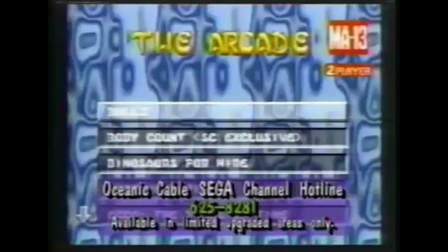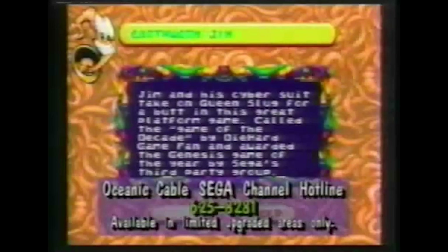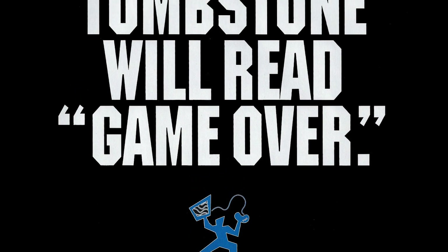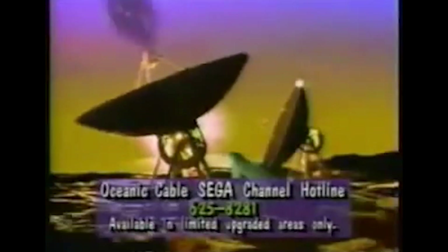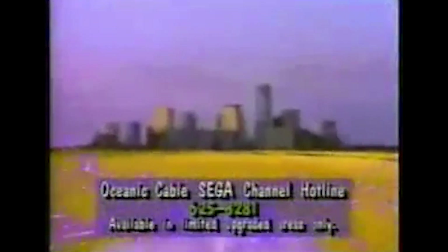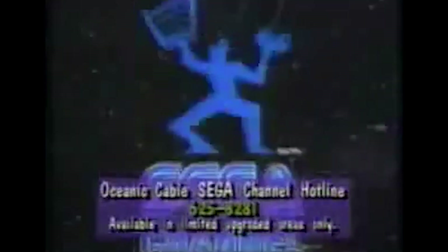This also included demos of games which hadn't yet been released, exclusive games, as well as additional content like cheat codes and competitions. Streamed really isn't the right word technically, but in essence it worked like how the PlayStation Now service does in the modern day, except in 1994. It's because of this that the Sega Channel is a wonder of the retro gaming world. Much like the Satellaview, Sega Channel very much resembles an internet streaming service in the present, but obviously without using the internet.